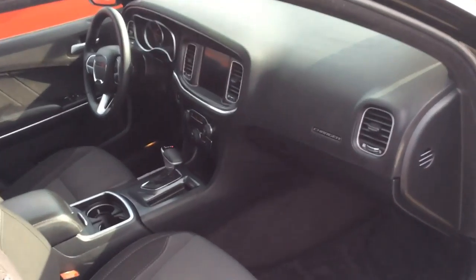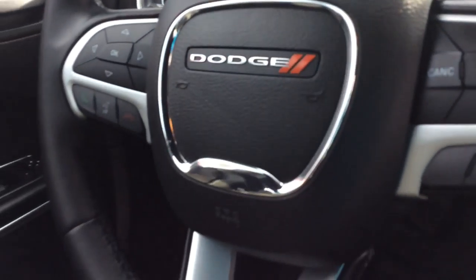It's a pre-owned certified, it's an SXT, so you actually get a bunch of options, including the big screen as well as heated seats, which is really nice, but something that does not come with all of them. You have Bluetooth and voice command.